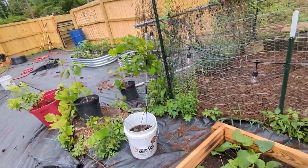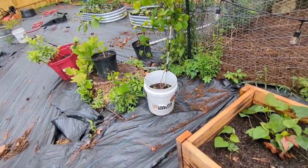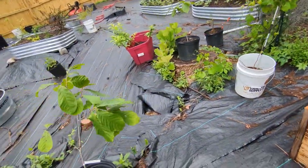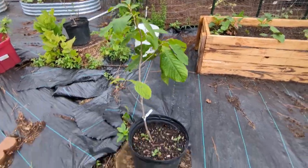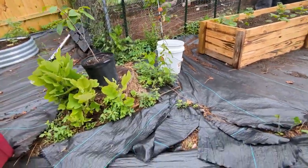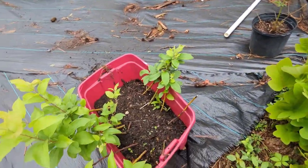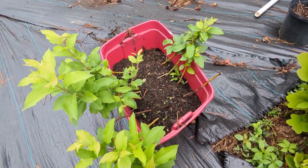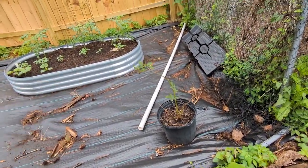That's another muscadine — this one and that one are pollinator partners, and we will eventually get them set up like we have our front ones. I have two pawpaw trees from Isons. This is a sweet gum trying to come back out of a root — we need to clip that. This is his root stock bucket — just keeping them alive until he has time to get back on it. That's another blackberry.